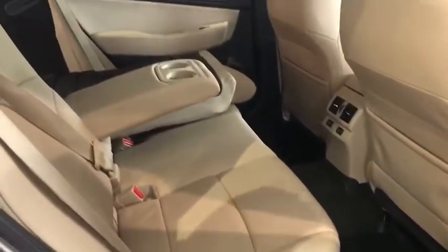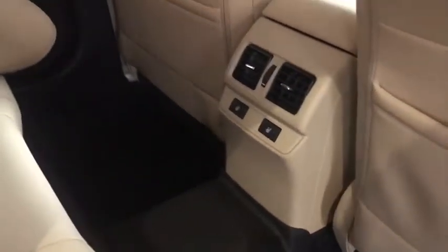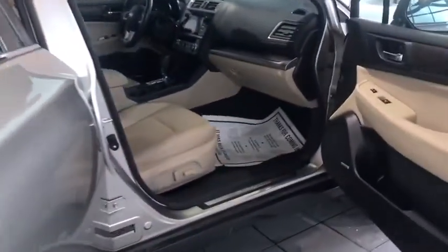Moving up into the second row, you've got seating capacity for three passengers, ample cup holders, seat back pockets, and heated rear seats. The seats do recline for extra comfort. Lots of luxury in the Subaru Outback.